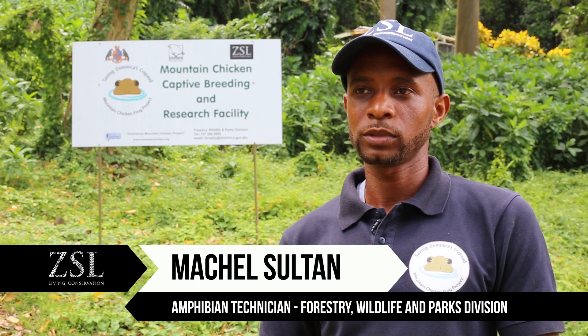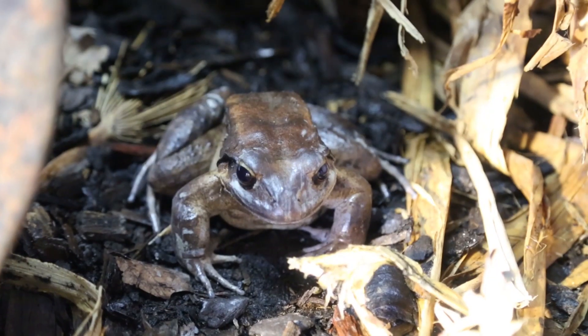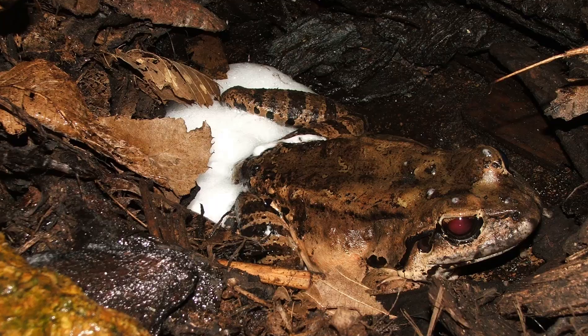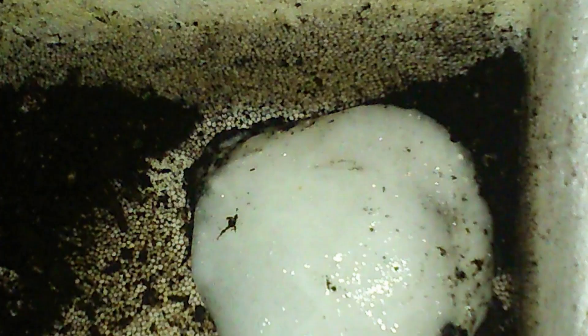ZSL, Darwin, and the government of Dominica came together and built the facility. We have had different milestones since we started at the facility. First, we had to get the crickets breeding, then get the frog, get them disease-free, then get them healthy. Last year, we reached a closer milestone where we actually discovered our first unfertile nest. So there are different milestones we have achieved, and hopefully this year we might be able to breed mountain chickens.